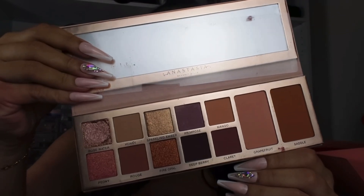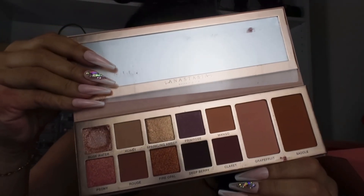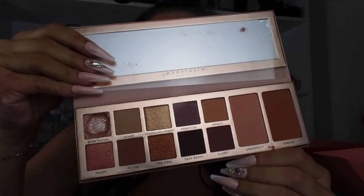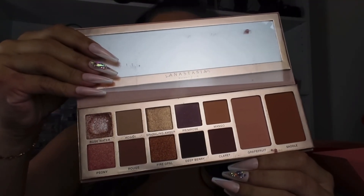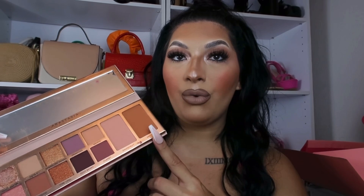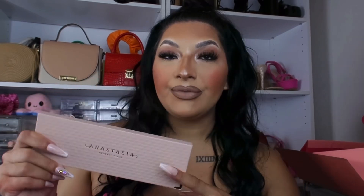One of my shades did get a little crushed, but nothing too bad — still super beautiful. This palette has a lot of beautiful warm tones and some berry shades as well. I really love that it has plenty of mattes and shimmers, and it also comes with a blush and bronzer shade, so this palette is perfect to take with you on the go.